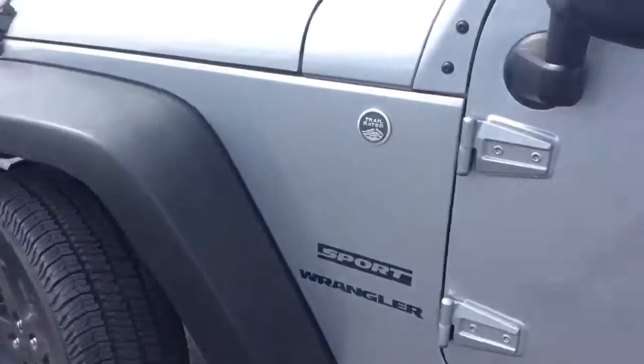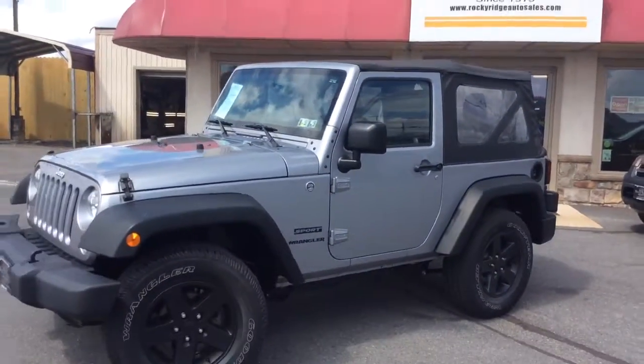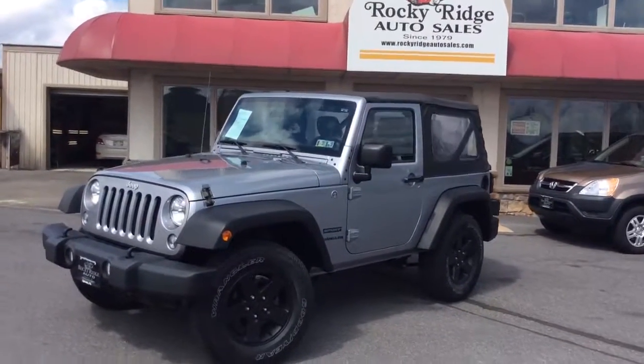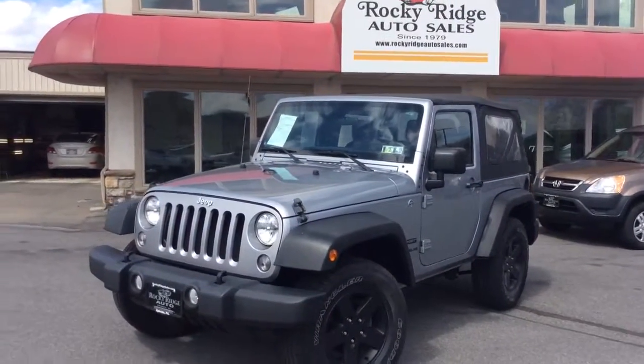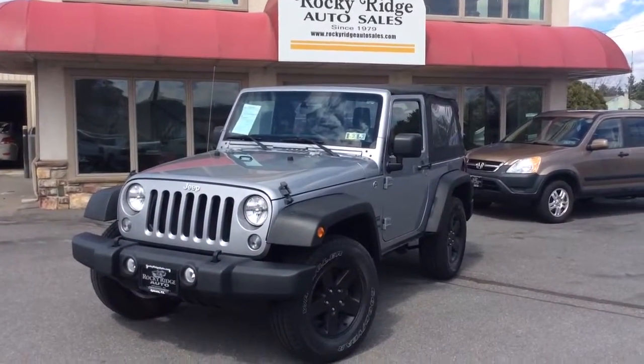If you have any questions about it, go ahead and give us a call at 717-733-8985. You can ask for Travis or Jesse — we're the two salesmen here and we would love to help you out. We can assist you with low-rate financing options, we have great deals, extended warranties, and we also accept trade-ins. Thanks a lot, we look forward to meeting you. Have a great day.